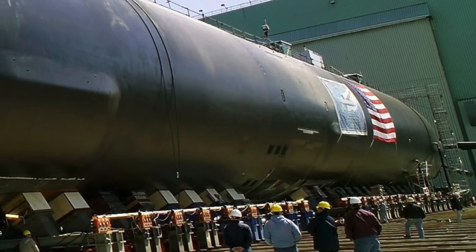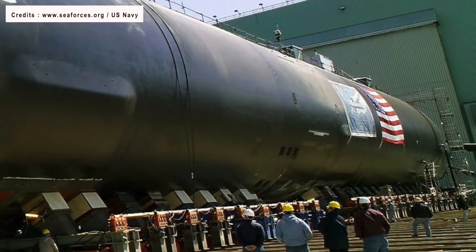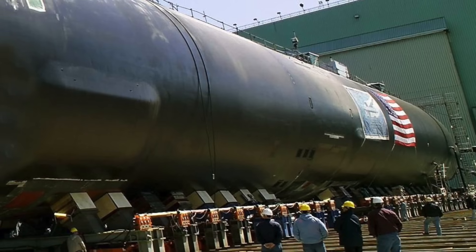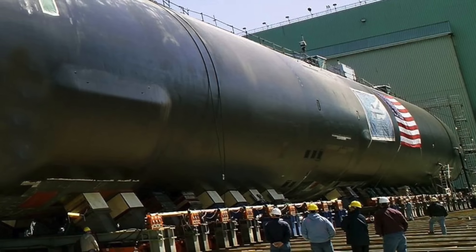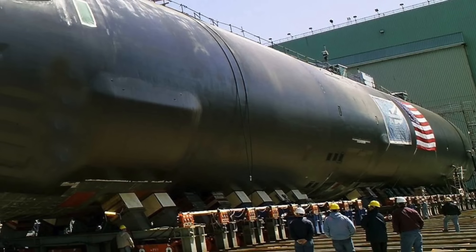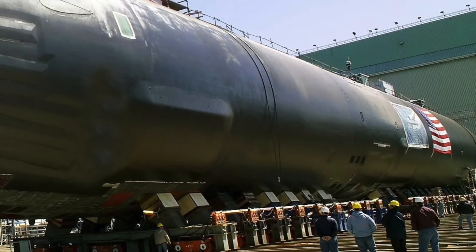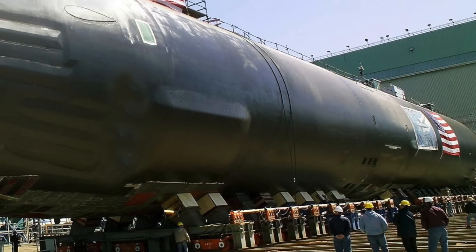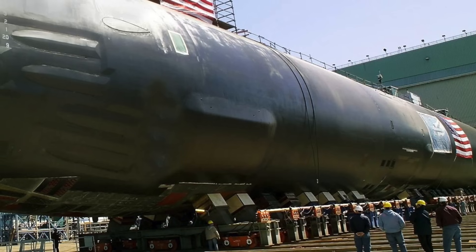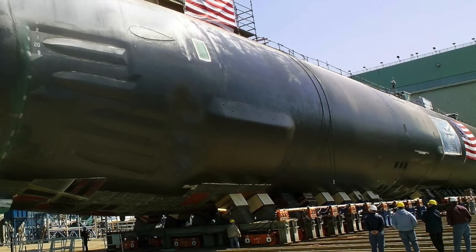The Seawolf submarine was a product of the Cold War, designed to address the threat of Soviet ballistic missile submarines and replace the aging Los Angeles class. A total of 29 boats were to be constructed over a 10-year period, reduced to 12, but only 3 were launched. At $3 to $3.5 billion per vessel, the program was very costly but regarded as the best among the best. After the Cold War ended, the Virginia program was conceived as a cost-effective alternative.